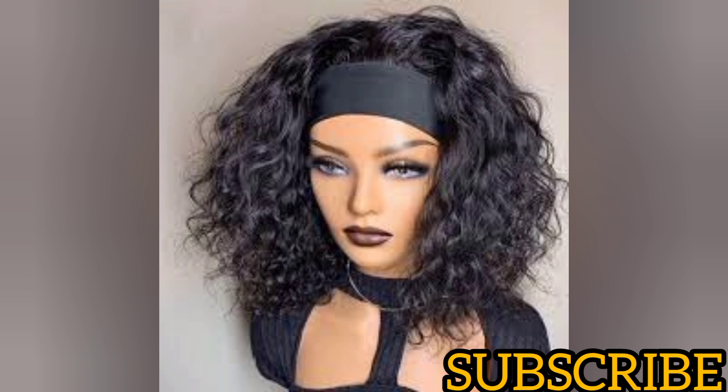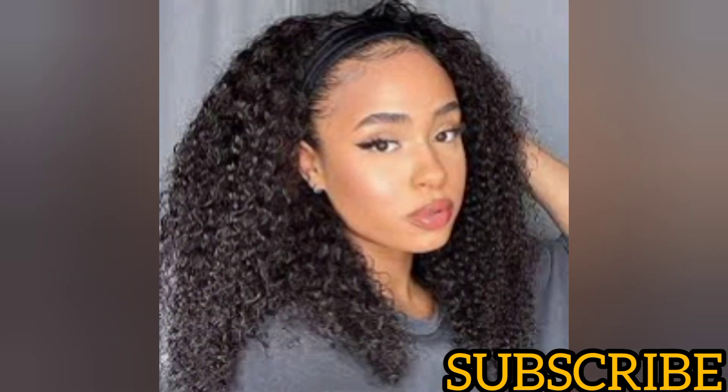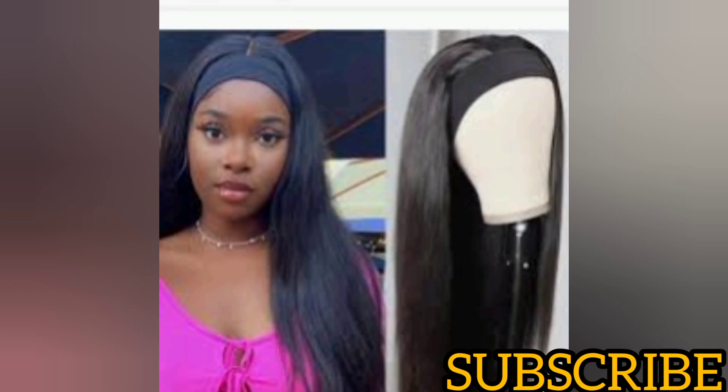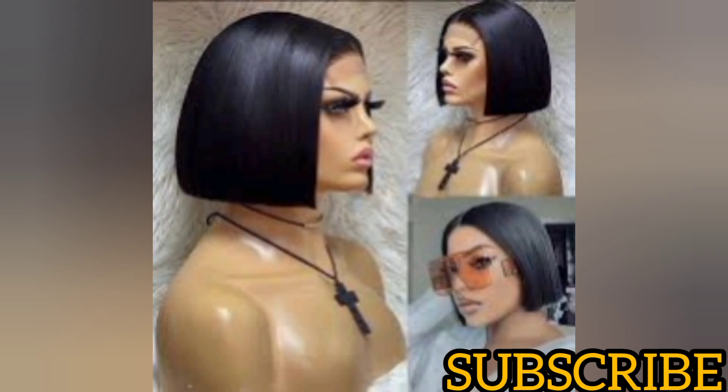The next wig style on my list is a hair band wig. I can't overemphasize the importance of having a hair band wig, especially as a mom who is always doing school runs, or if you're going to the market. It is very simple and easy to wear — always ready to wear with no much maintenance. It can be a Yakki straight or a coiling hair band wig. You can throw it on your head, use a gel or weave your hair backwards, and you're good to go.